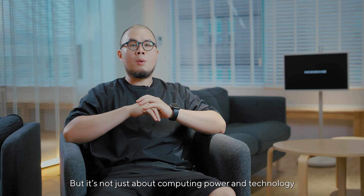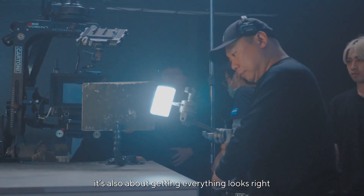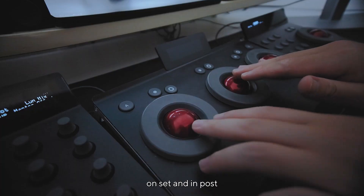But it's not just about computing power and technology — it's also about getting everything right. That's why we use ProArt monitors for accurate color control, on set and in post.